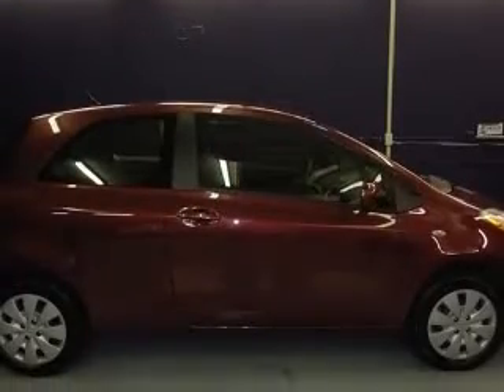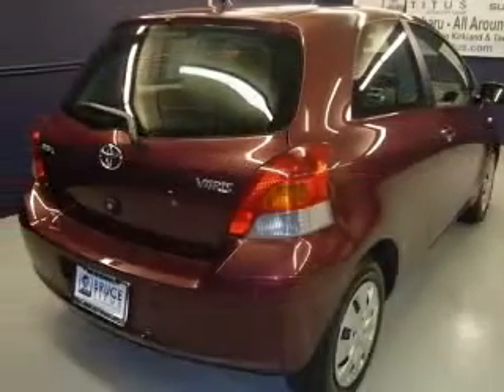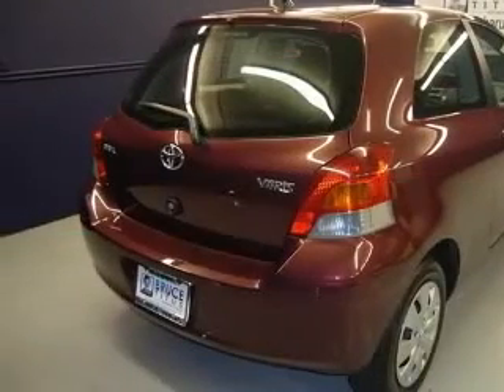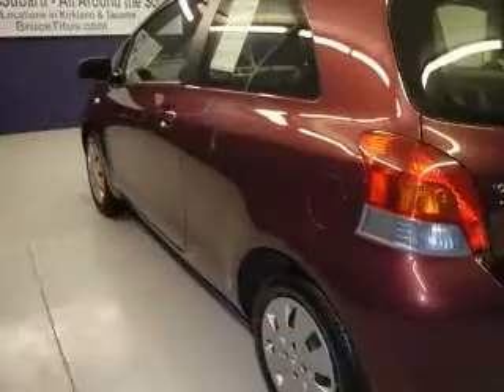This vehicle has a red exterior and includes the following options: four-wheel ABS brakes, air conditioning, center console, full-width storage, clock, in-dash, front seat type bucket.